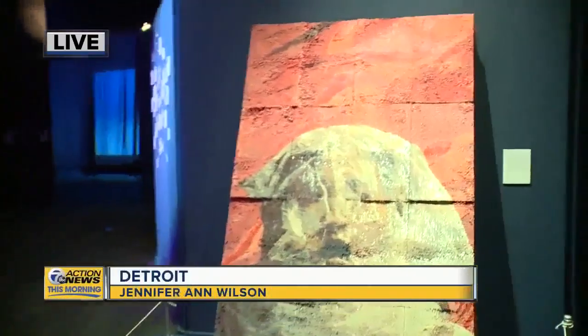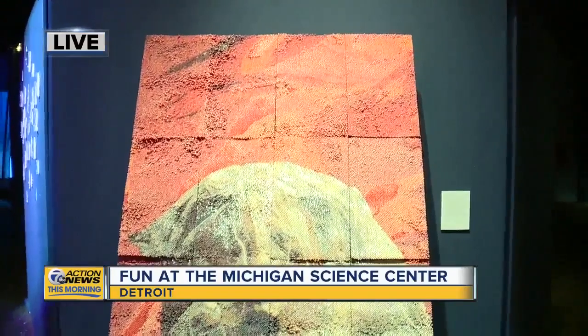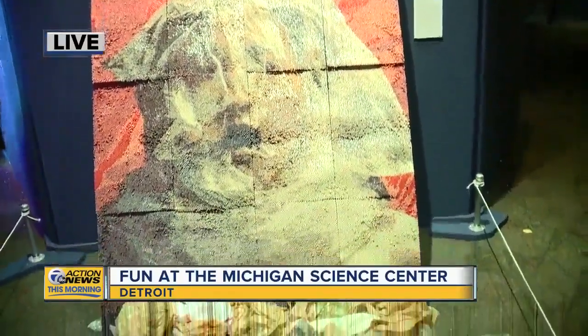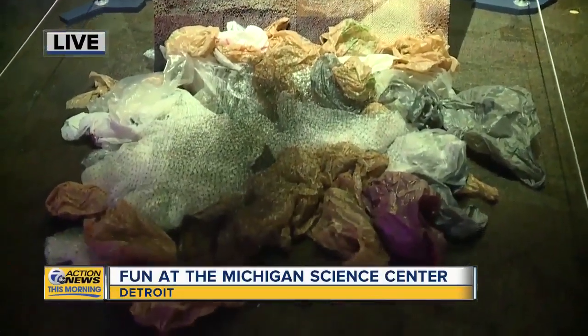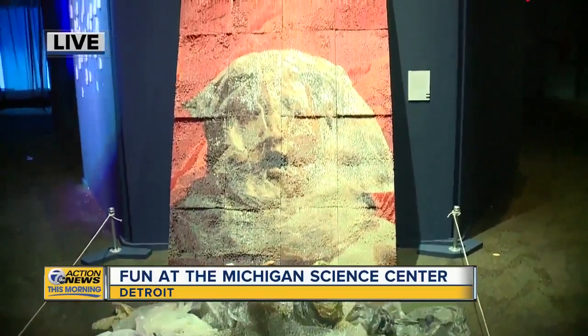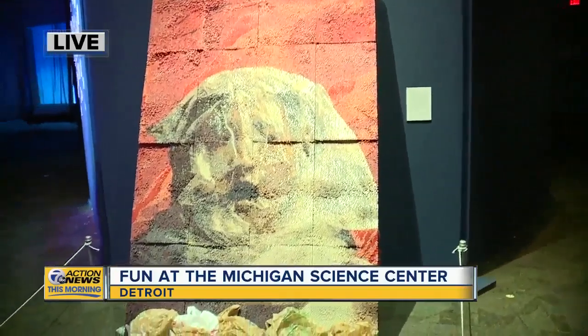What a cool piece of art. This is made by a local artist. One of the things that's really unique about this exhibit is that there are scientists and artists that have collaborated and collided to communicate all the different elements of water and how it is integral to our lives. This is one of the exhibits made by a local artist.